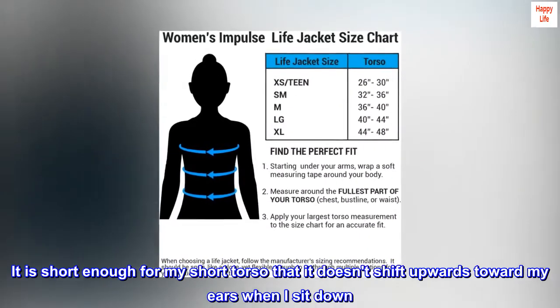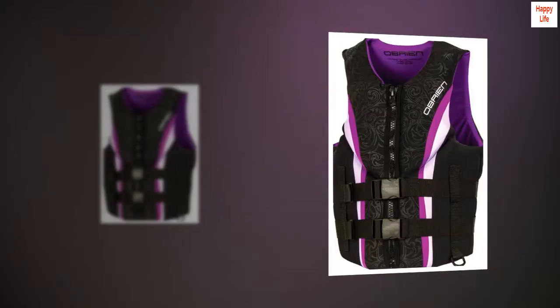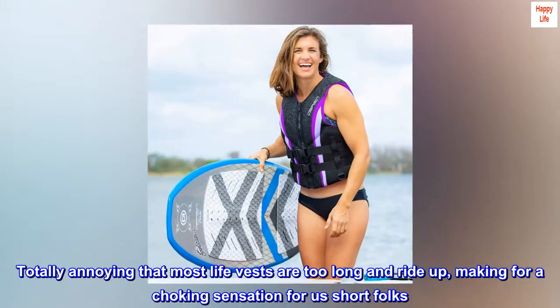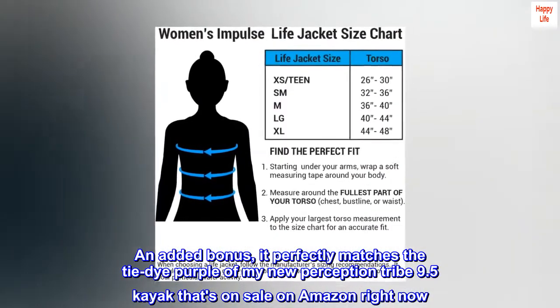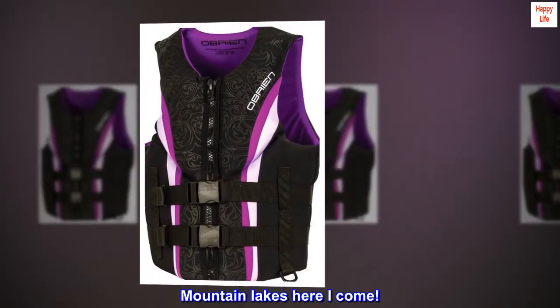It is short enough for my short torso that it doesn't shift upwards toward my ears when I sit down. Totally annoying that most life vests are too long and ride up, making for a choking sensation for us short folks. An added bonus — it perfectly matches the tie-dye purple of my new Perception Tribe 9.5 kayak that's on sale on Amazon right now. Mountain lakes, here I come.